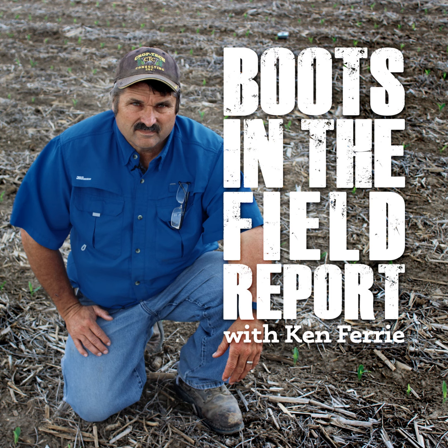Hello, this is Ken Ferry with this week's Boots in the Field report. As we move into the yield map season, I would like to take some time and talk about how we get the most out of our yield maps.